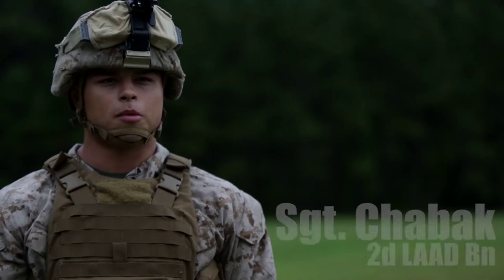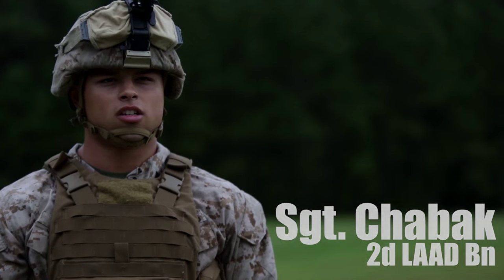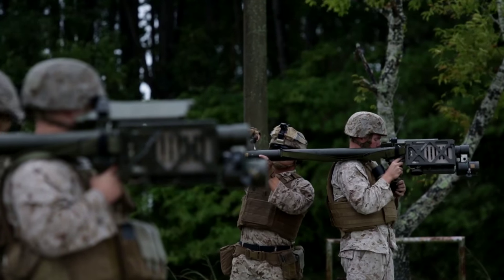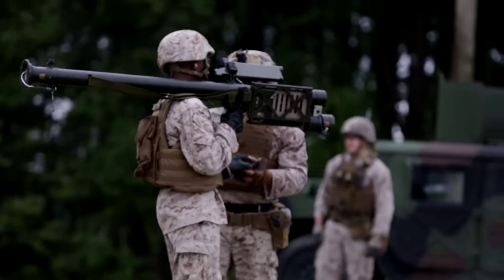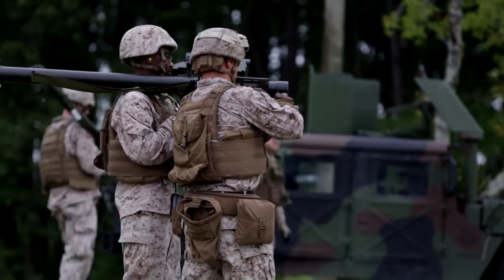I'm Sergeant Shabak. I'm a LAD team leader and section leader for Alpha Battery, 2nd platoon, 2nd section. Some of the training we did today was called a stale shoot. It's a simulator to give the gunner a representation of what the missile feels like leaving the tube, and also the engagement sequence we go through when engaging a target.